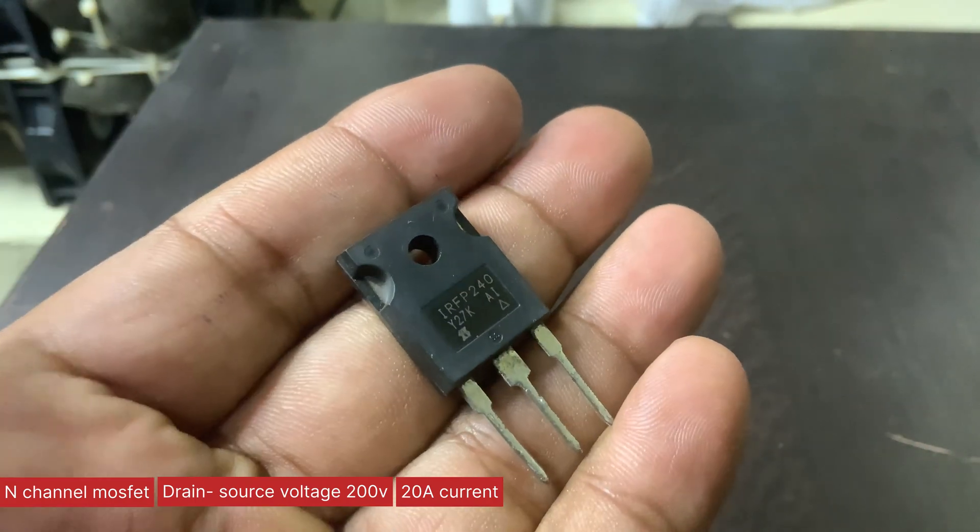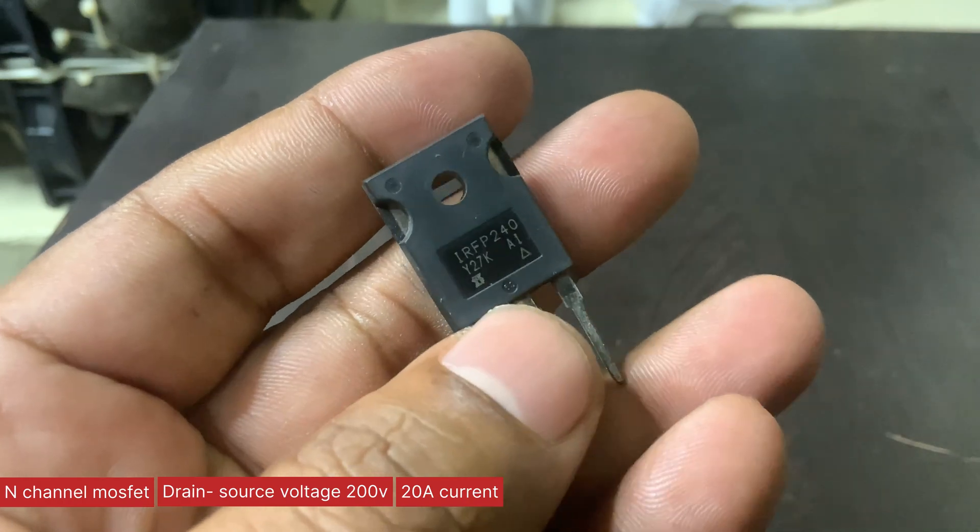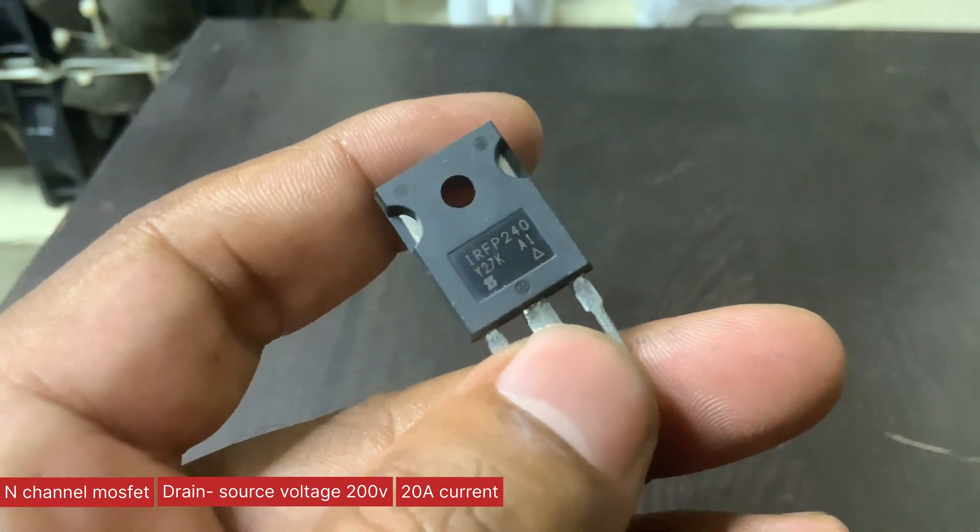This characteristic makes it an excellent choice for high-speed switching circuits like SMPS and Class-D amplifiers.